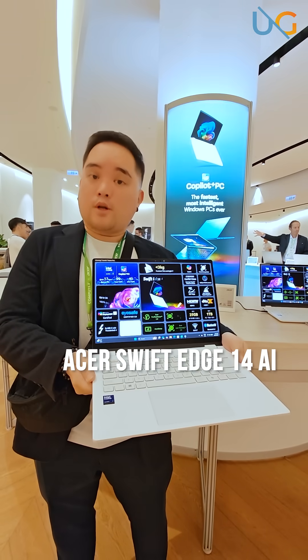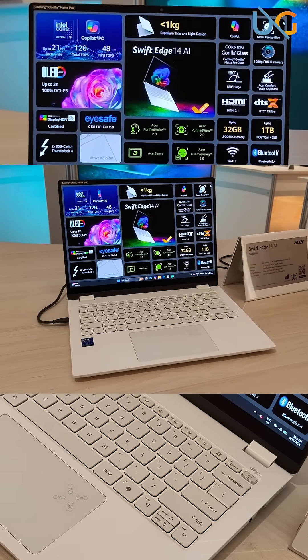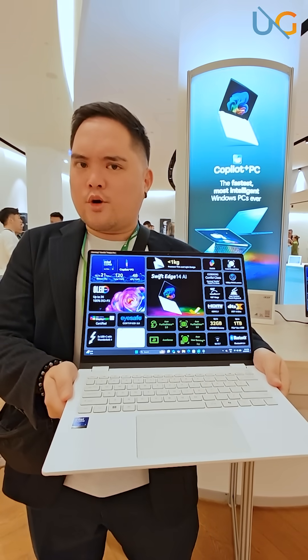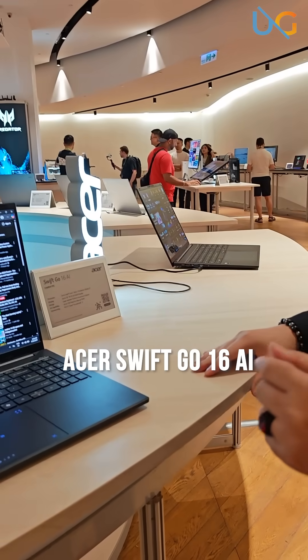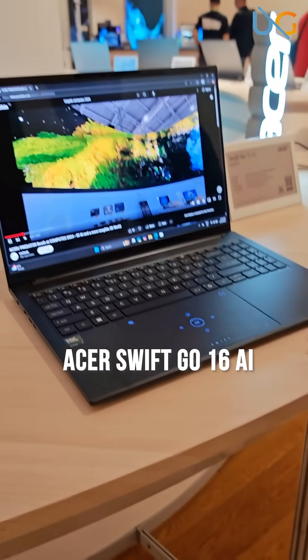Acer Swift Edge 14 AI — less than a kilogram but has all the special treats that you enjoy. But if you like your laptops a bit bigger than the 14, you can always check out the Swift Go 16 AI, which has a whole lot more customizability and control.